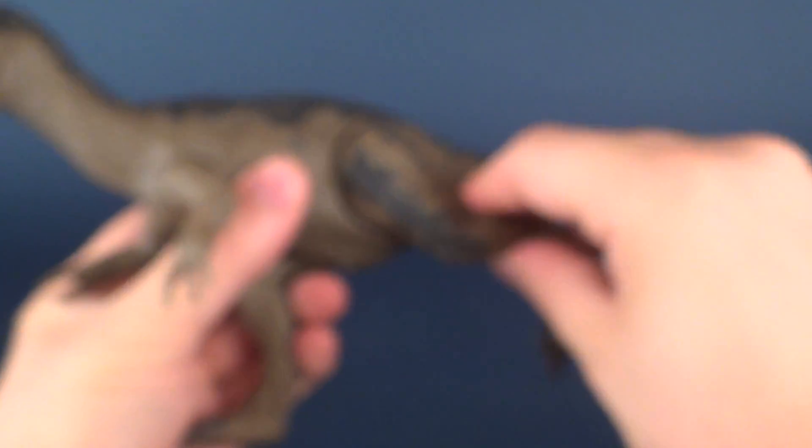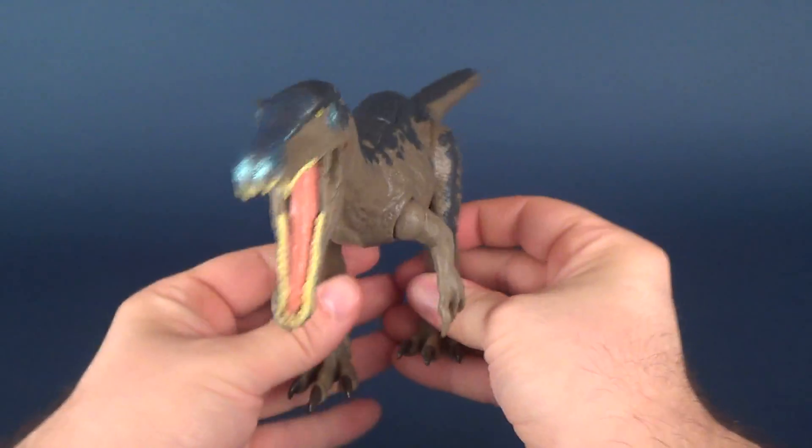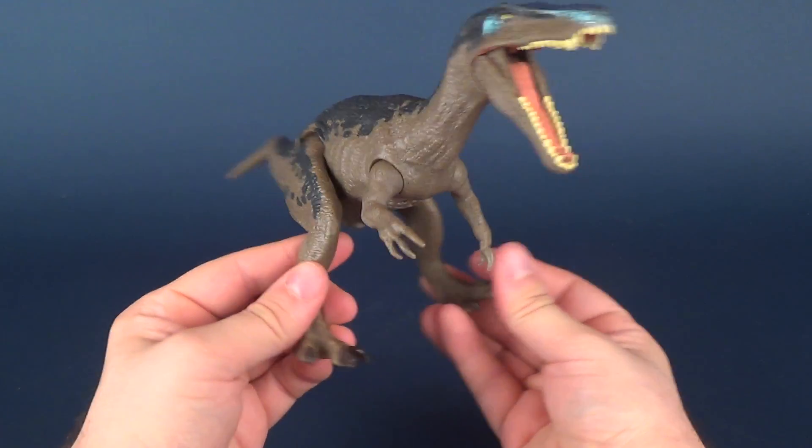His legs, I have to say, are very generously given articulation. Not only do they rotate technically all the way around, but you can also hinge the legs outward as well.